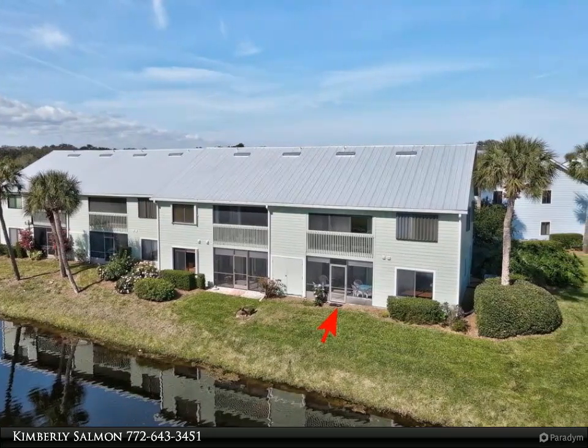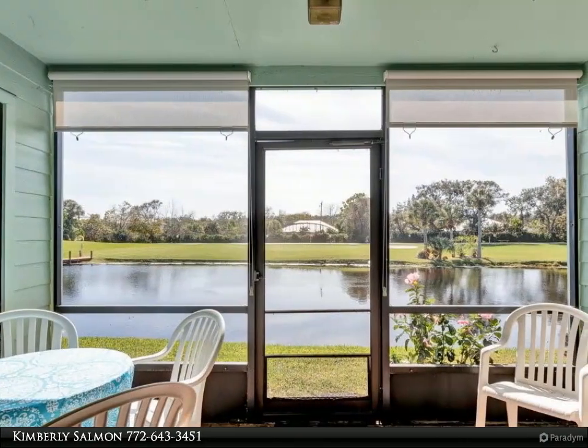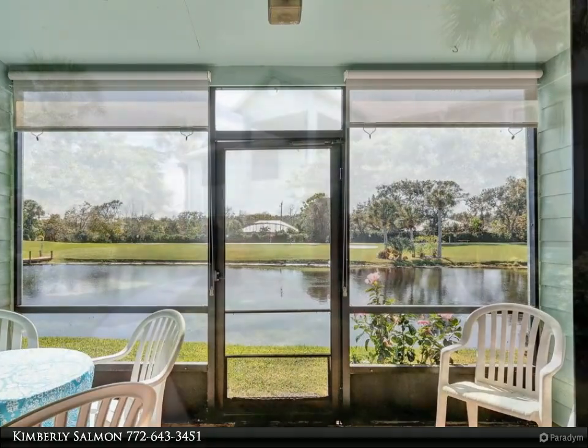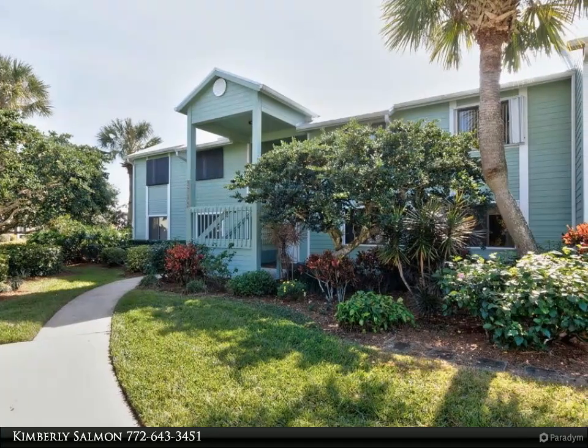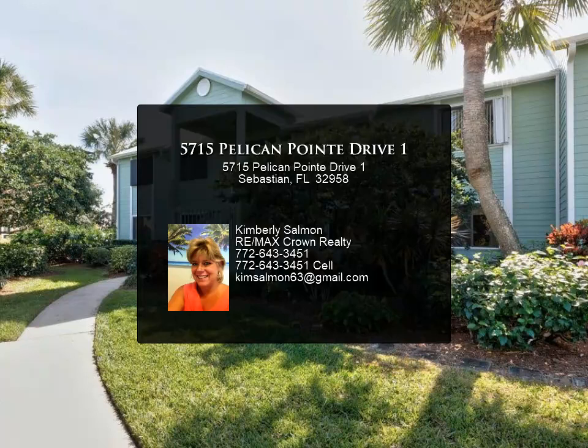Amenities include a nine-hole golf course with no green fees, tennis and pickleball, bocce ball, swimming in the heated pool, play cards at the clubhouse, take a sauna or steam bath, plus a marina and boat ramp — call agent for details. Pelican Point is where it is at!